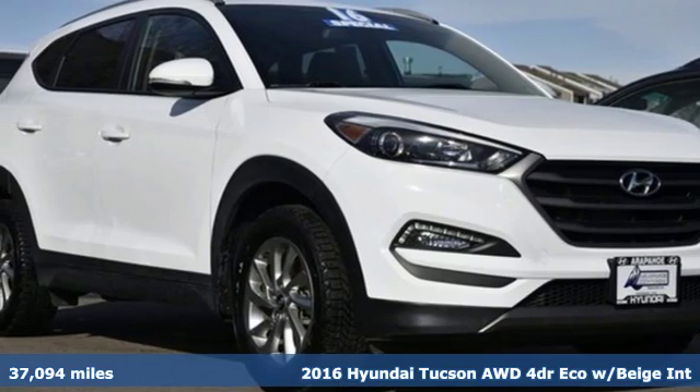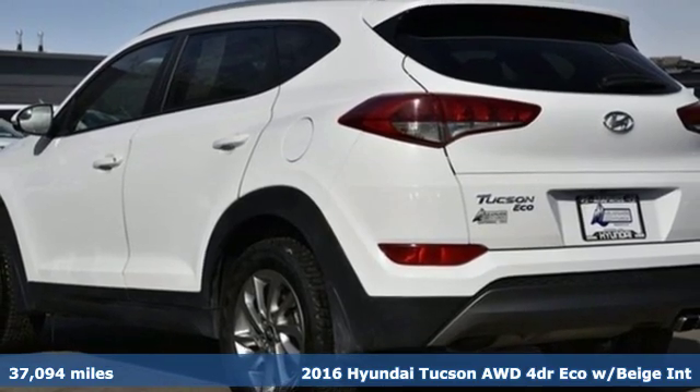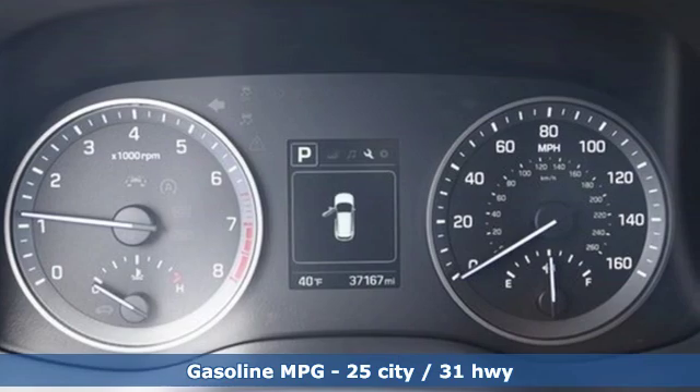It's a 2016 Hyundai Tucson, built with an eye towards fuel economy and a right foot toward performance. And get ready for an impressive combination of features.